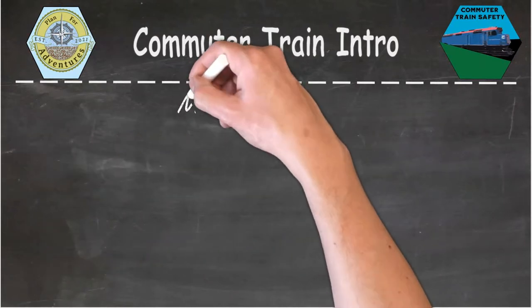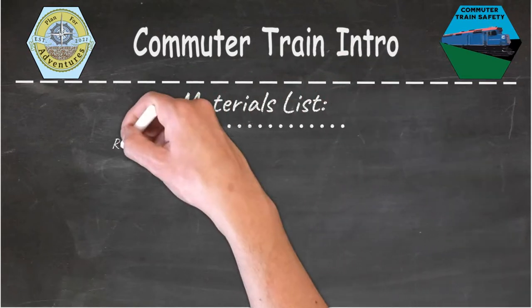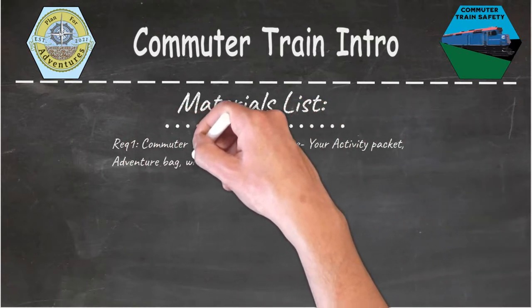The materials that you'll need for this adventure are: for requirement number one, the commuter train safety adventure, you'll need your activity packet, adventure bag, riding supplies, and a link to the commuter train safety tips video, which is in your activity packet.